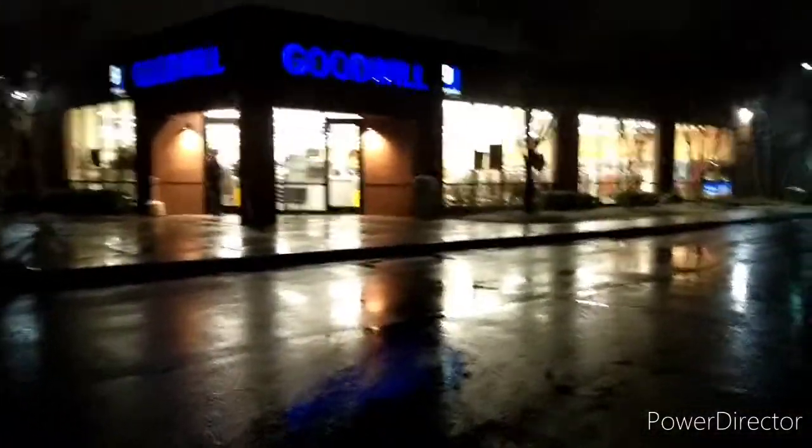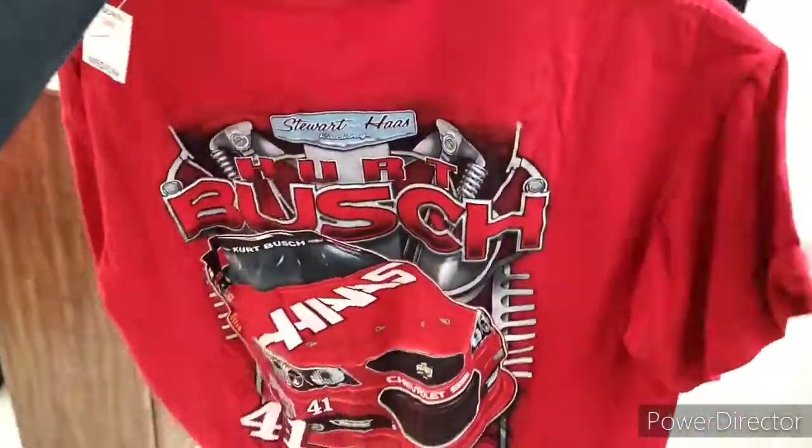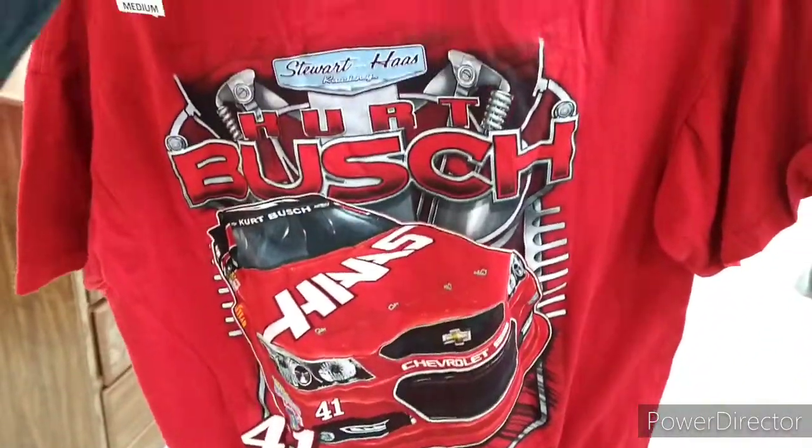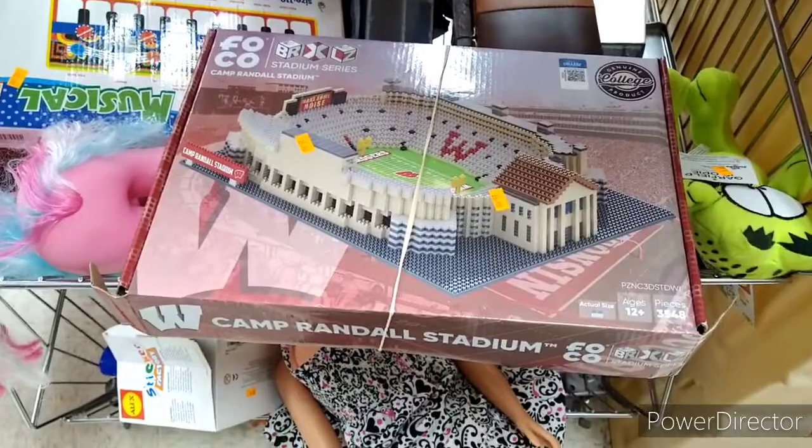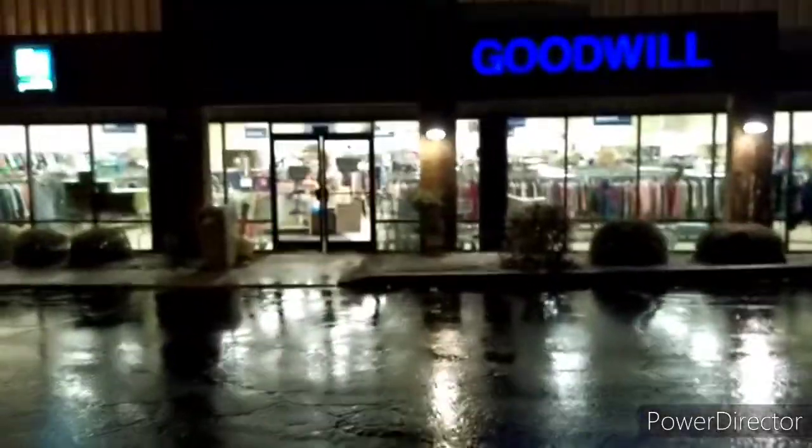Here's Dale Earnhardt Boulevard Goodwill, and picked up the only racing shirt there today — a 2015 Kurt Busch. And then there was a Camp Randall Stadium Lego set for $15 with all the pieces attached.